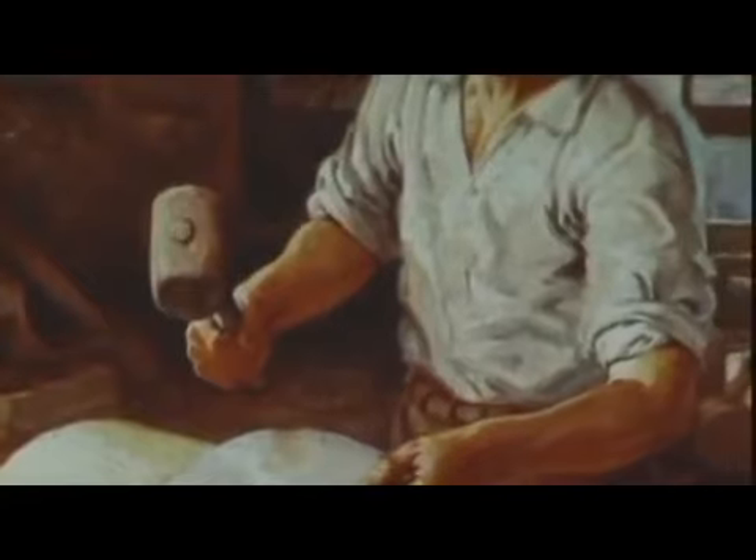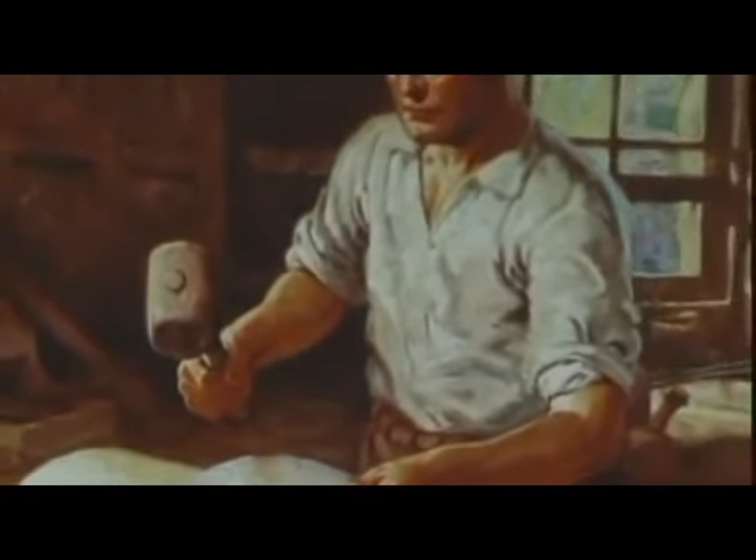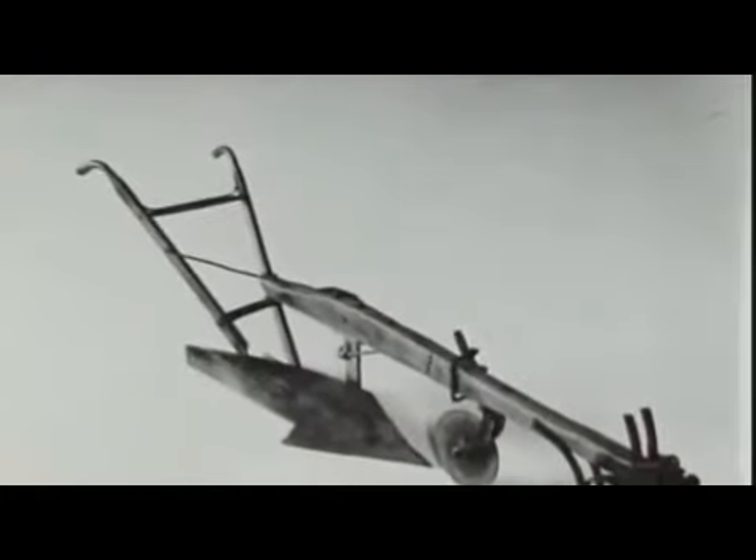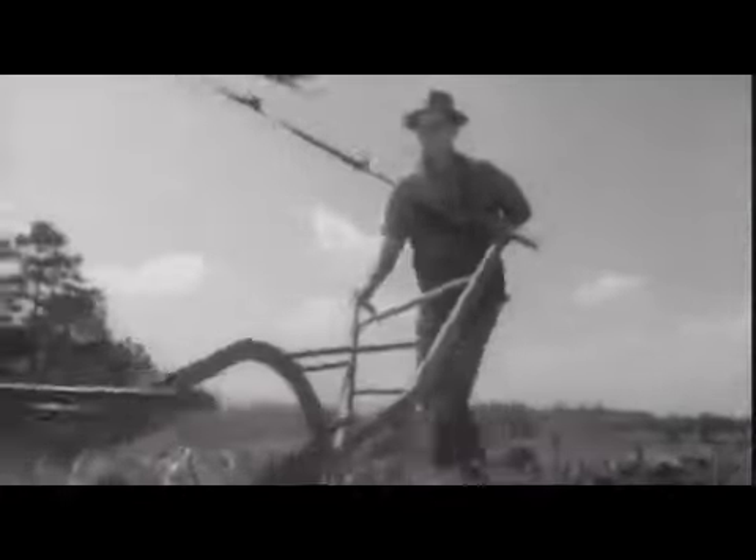He noticed a broken steel saw blade that was highly polished from use. Deere fashioned it into a plow, then went around demonstrating its amazing properties. As it was pulled through the ground, the steel would polish and become very slick, and that sticky soil wouldn't stick to it. This was quite a revolution in plow development. By 1855, John Deere was selling 13,000 plows a year, and the John Deere Agricultural Empire was born.